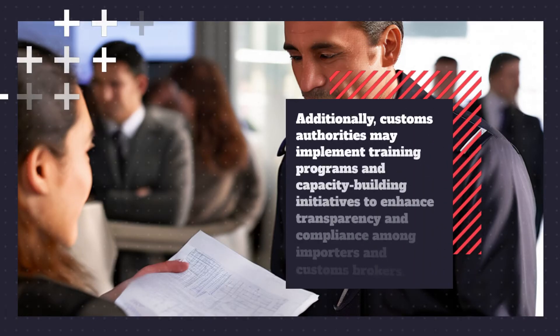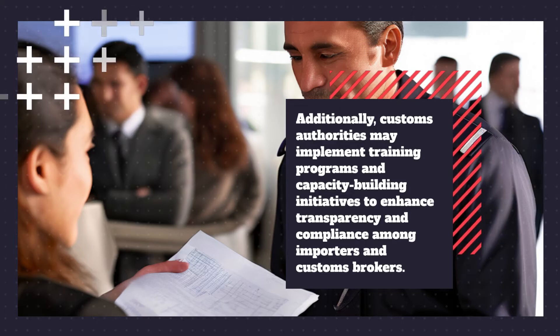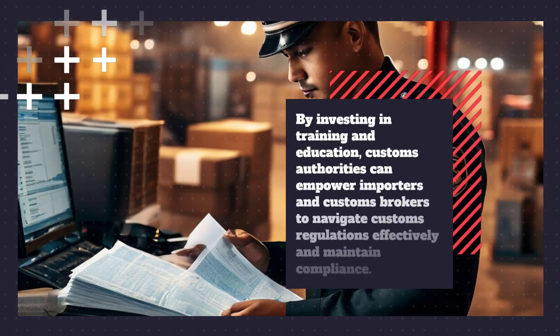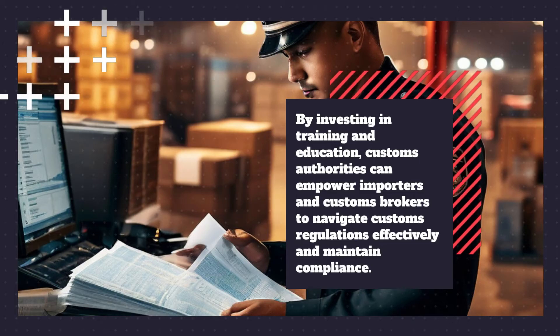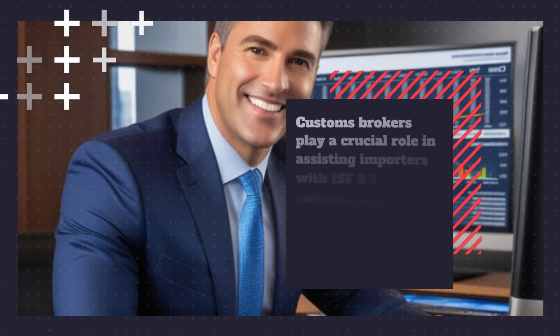Additionally, customs authorities may implement training programs and capacity-building initiatives to enhance transparency and compliance among importers and customs brokers. By investing in training and education, customs authorities can empower importers and customs brokers to navigate customs regulations effectively and maintain compliance.